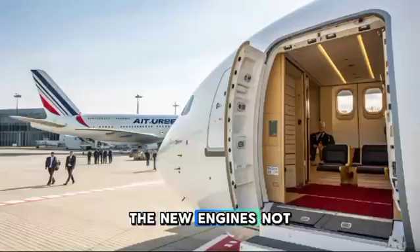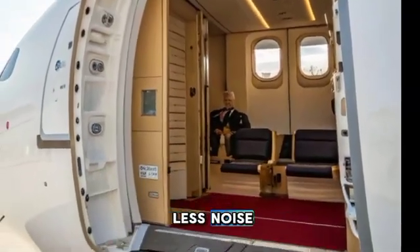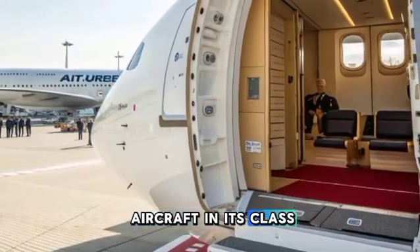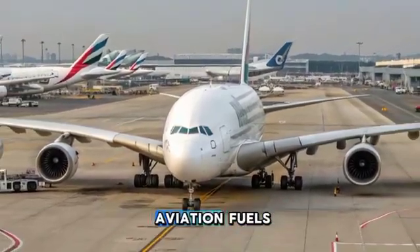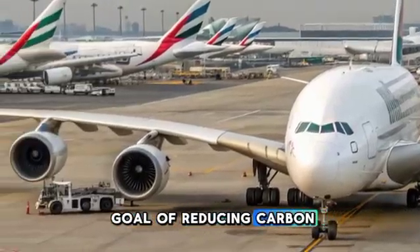The new engines not only offer lower fuel consumption but also produce significantly less noise, making the A380 one of the quietest aircraft in its class. Airbus has also taken steps to ensure that the A380 is compatible with sustainable aviation fuels, supporting the industry's long-term goal of reducing carbon emissions.